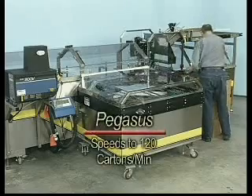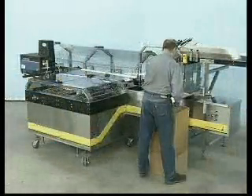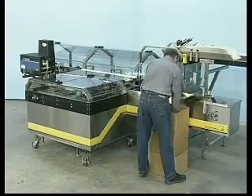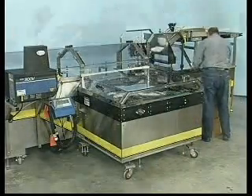The Econoseal Pegasus Cartoner is a rugged, continuous motion mechanical machine. It features a small footprint, broad size range, and speeds up to 120 cartons per minute. Sanitary stainless steel construction is standard, and the changeover between sizes is simple and fast.